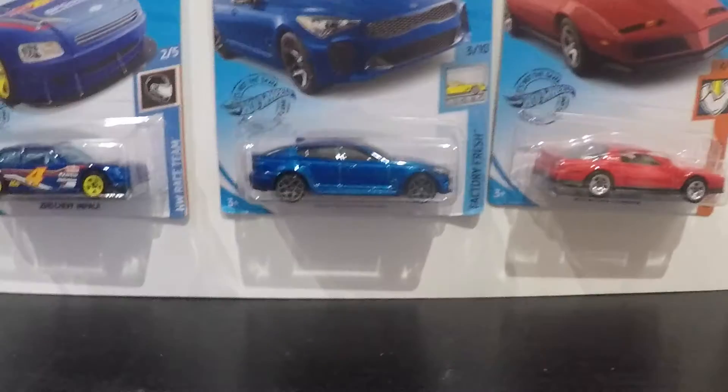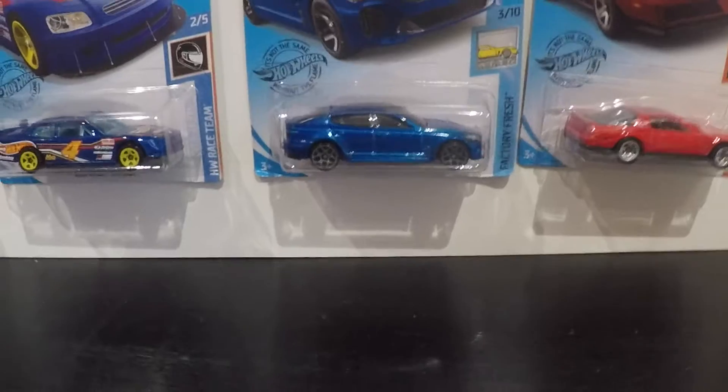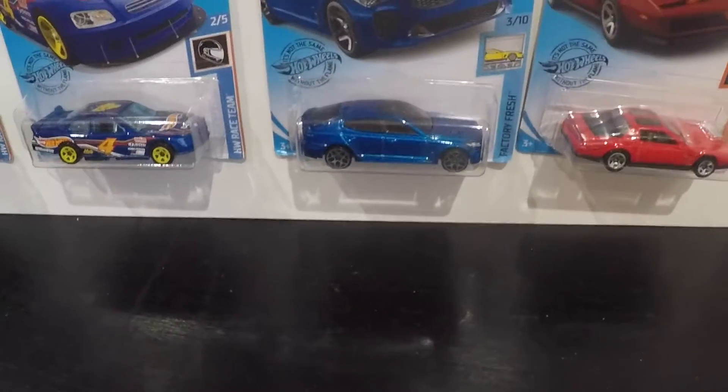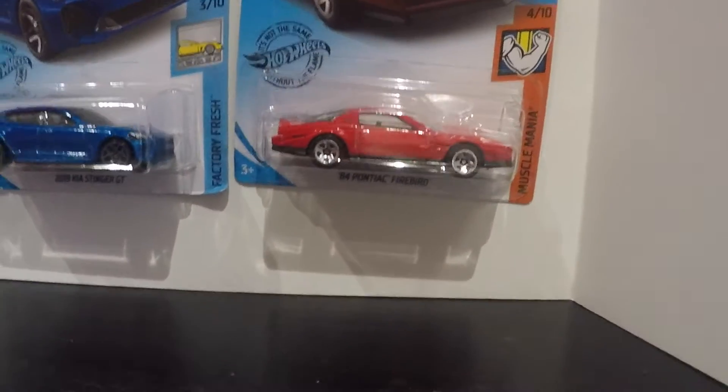Moving back to just regular cars, I got a 68 Camaro convertible. I got the Stinger GT — this car's paint job is like a metallic look to it, great looking car. And I got an 84 Pontiac Firebird.